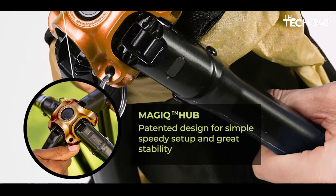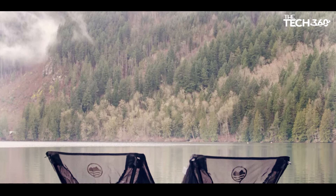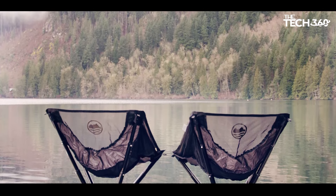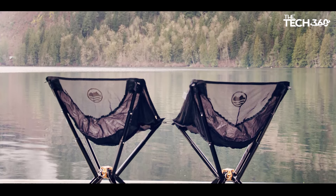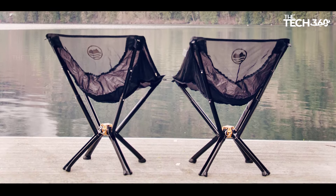Built to withstand the rigors of outdoor use, Cliq Portable Chair combines lightweight construction with exceptional durability. With a weight capacity of 300 pounds and a sturdy aluminum frame, this lawn chair offers reliable support for all your adventures. Plus, with a durable nylon seat material, Cliq Portable Chair is built to last a lifetime.